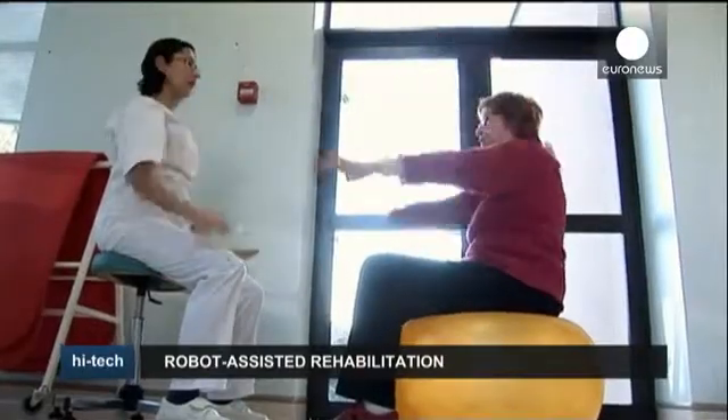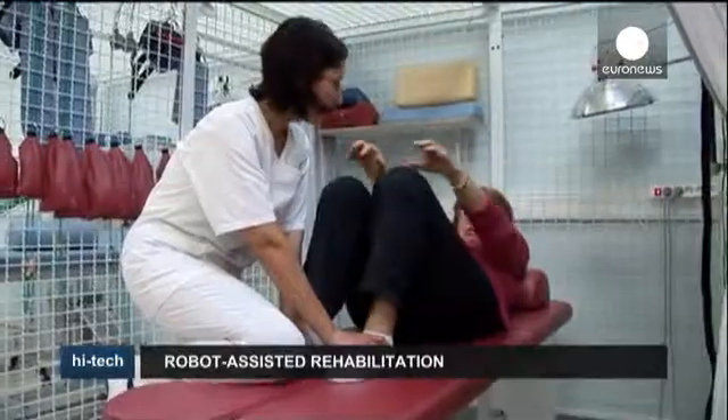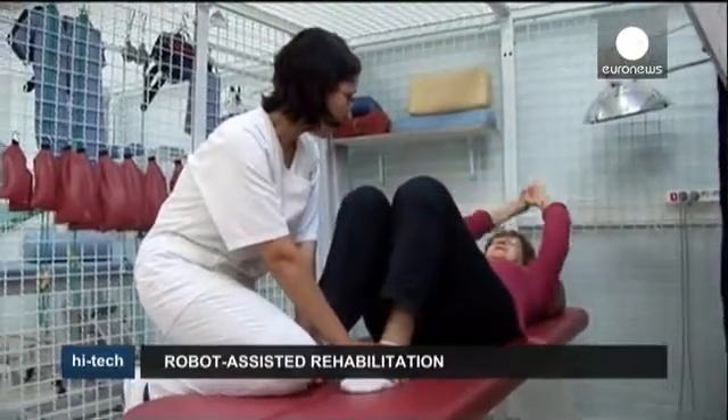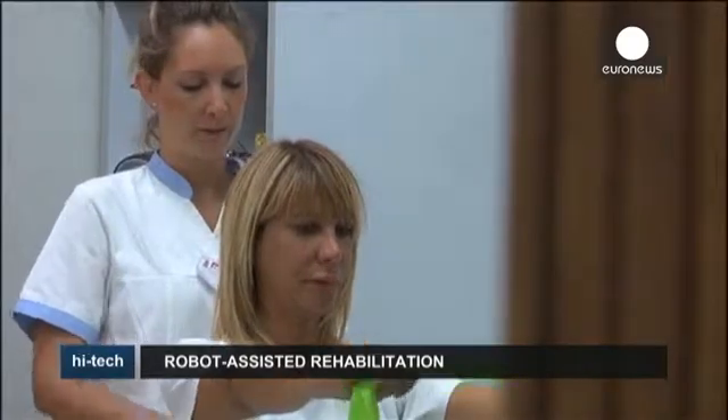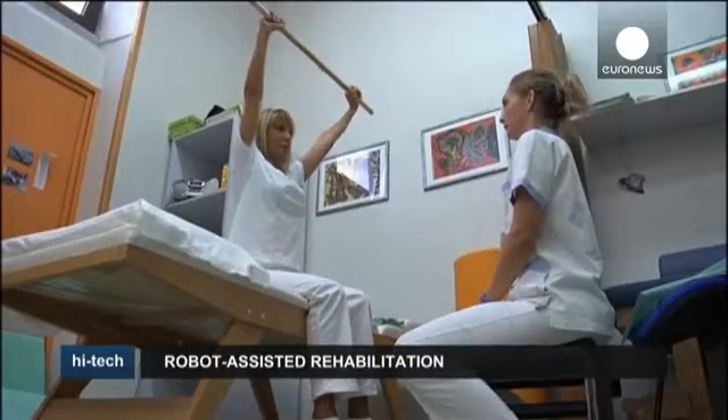While the introduction of such devices doesn't mean traditional physiotherapy is no longer needed, it can leave the most repetitive exercises to machines, freeing up more time for other, more complex tasks by humans.